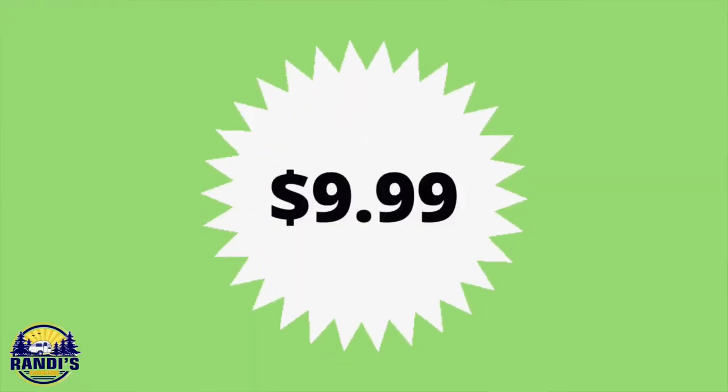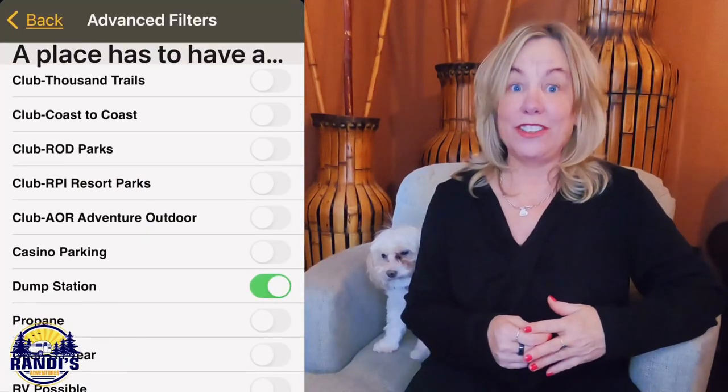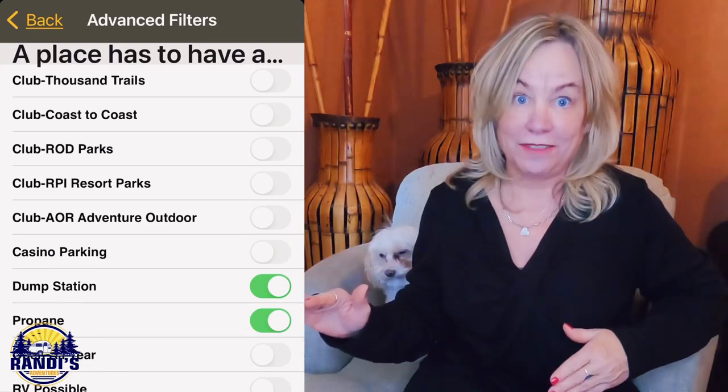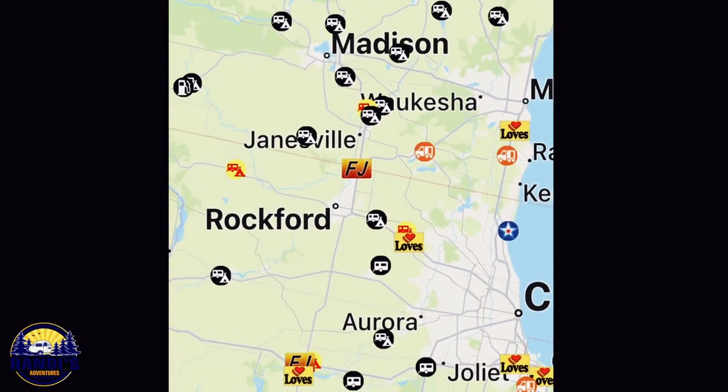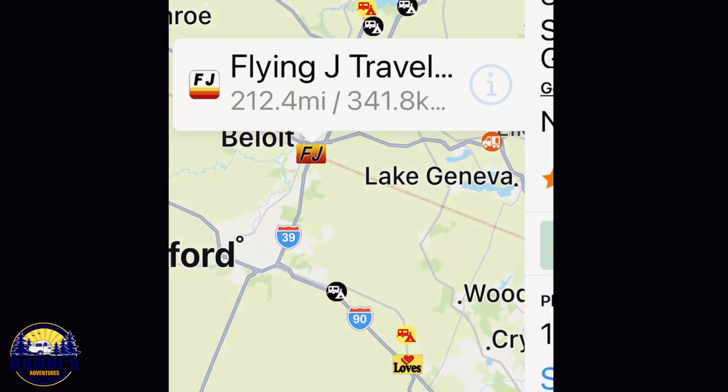The next app is the Allstays app and it costs $9.99. Now I know what you're thinking — why would you pay $10 when the last app was $1? The answer is that not only will it help you find dump stations, but it'll also help you find campgrounds and so much more. Let's do a dump station and propane search together to find one location for both.